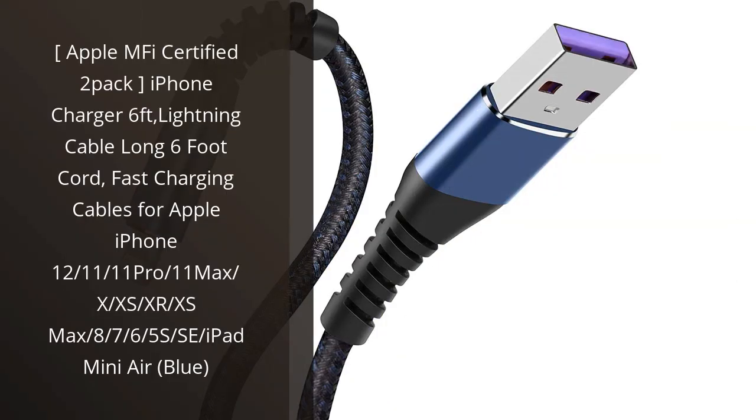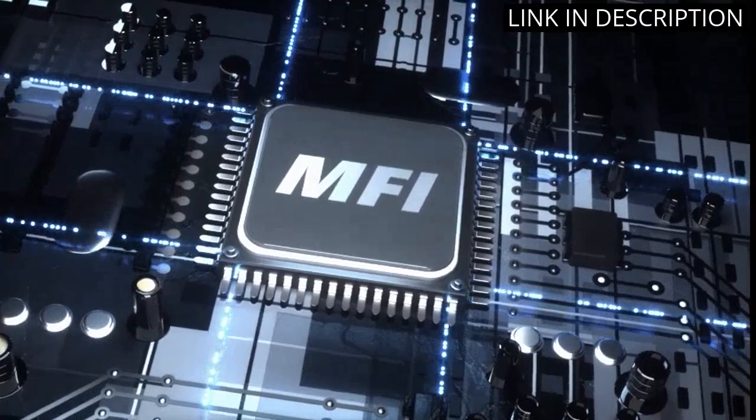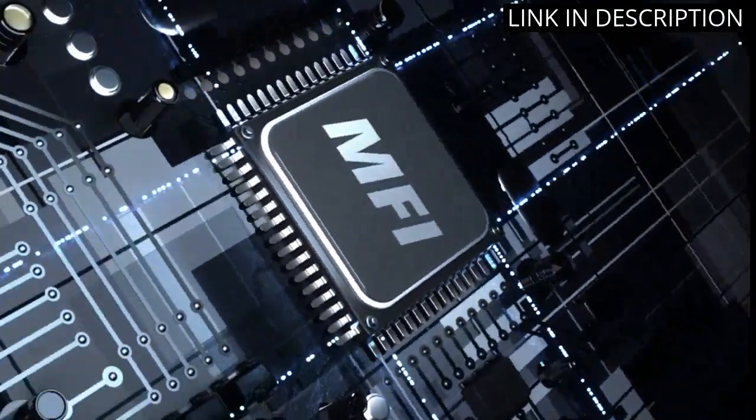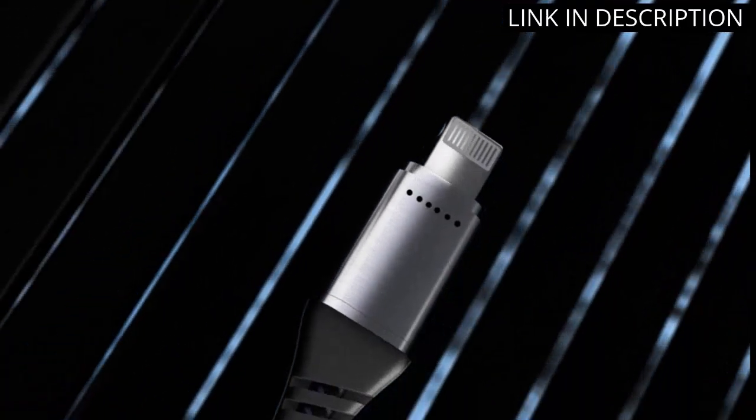I recently got the Apple MFI certified 2-pack lightning charger cables for my iPhone and iPad and I am very impressed with them. The 6 feet long cord is perfect for when I need to charge my devices from further away, and I don't have to worry about the cable being too short.